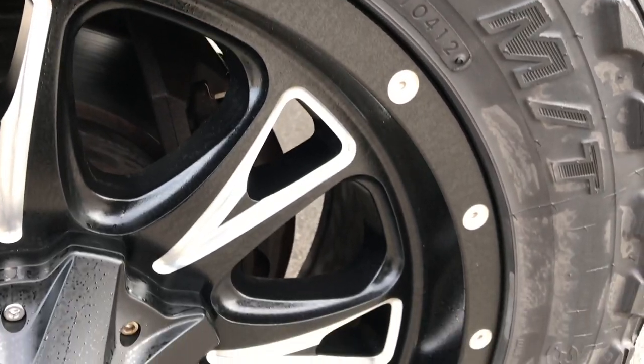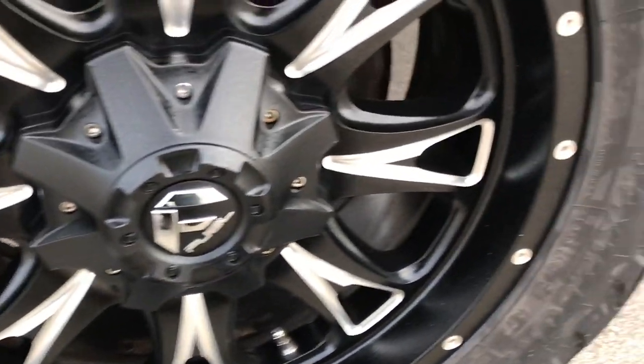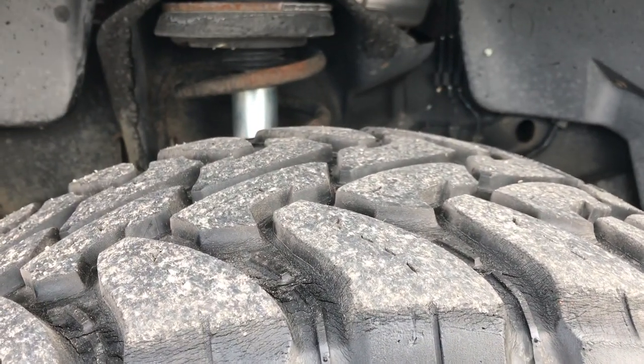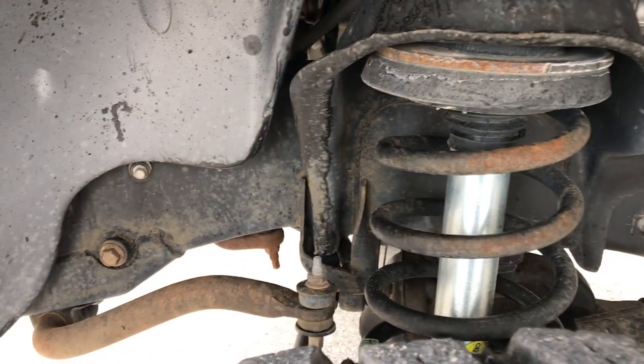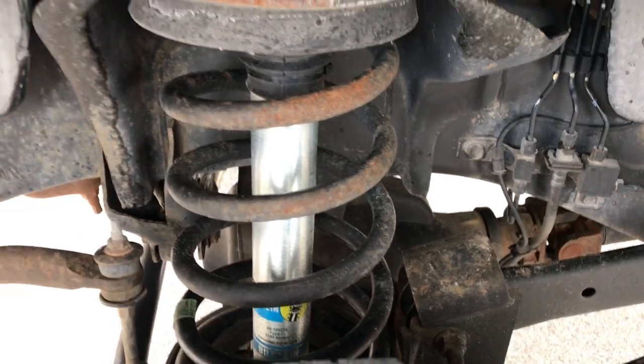These are 20 inch rims painted in polished aluminum — no scuffs or scrapes — and it has open country Toyo MT 35x12.5 R20 tires. These tires have a little under half the tread left. You can see the frame and underbody have very little to no corrosion. It has Bilstein shocks and looks like it has a leveling kit.